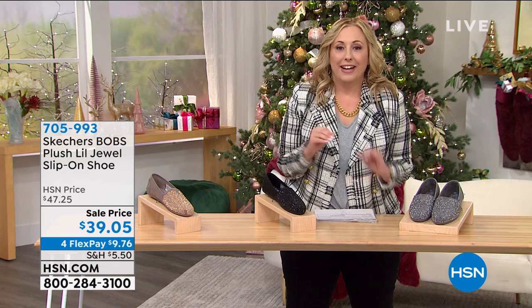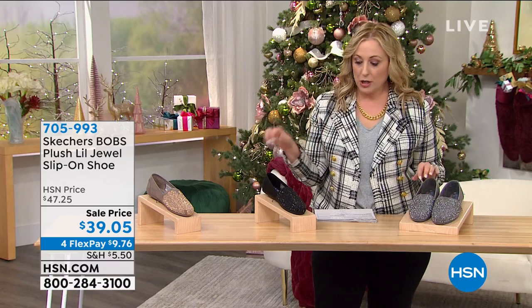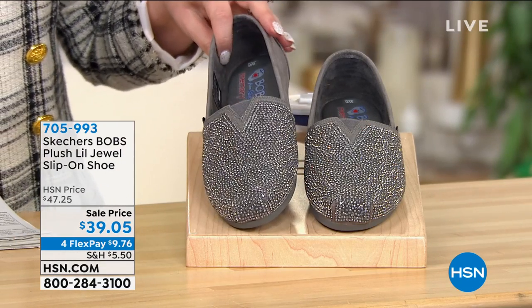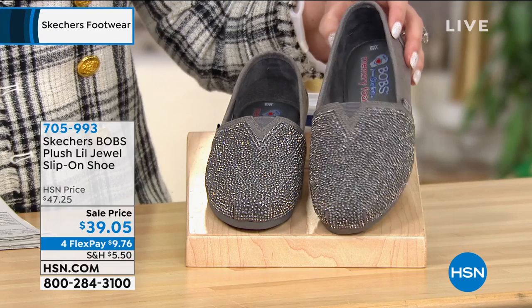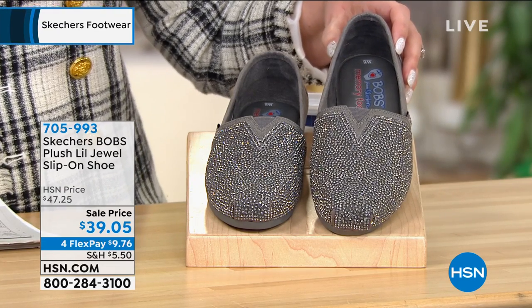We're going to be at the end of the hour and you guys are absolutely loving it, so we're going to jump in and talk about them now. This is the plush little jewel slip-on shoe. We've got them in three color choices. This is the charcoal. Take a look at that sparkle with this. I think you guys are going to love that.